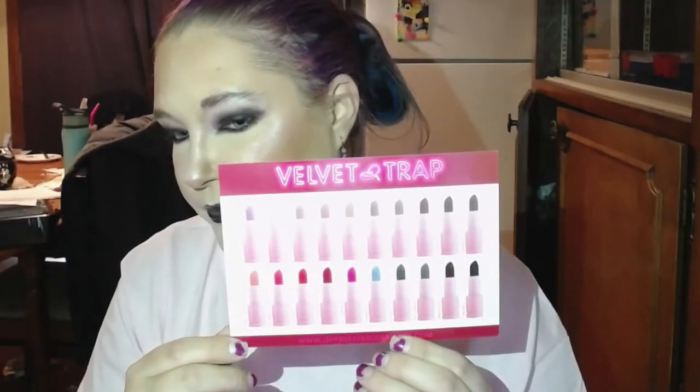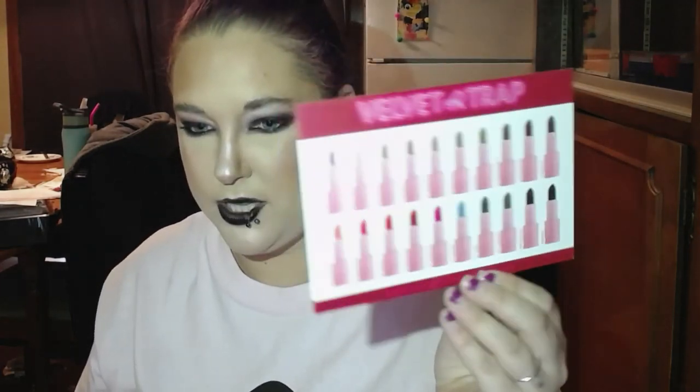One thing I really am hoping to get soon, hopefully for Christmas, is a mirror — one of the Bloodlust mirrors. I can't check the website right now because it's down, but I really would love a mirror. Also, with this purchase I did get this Velvet Trap card, which is very cute. And then on the back it has all the names and shades of the lipsticks, which I think is really cool.